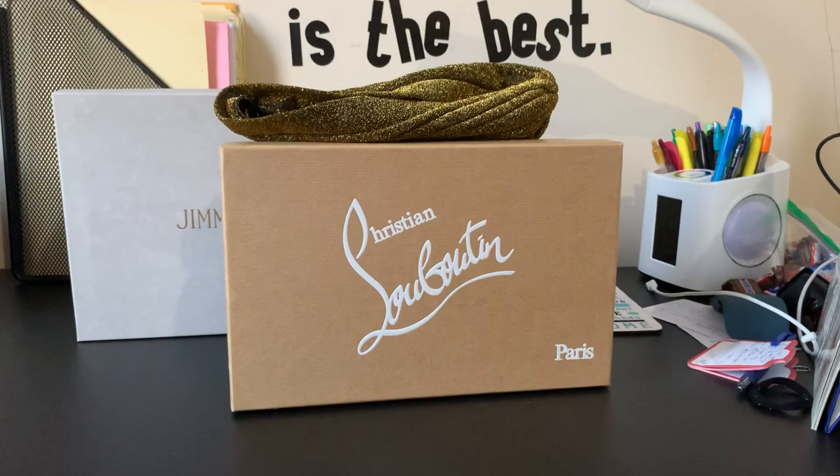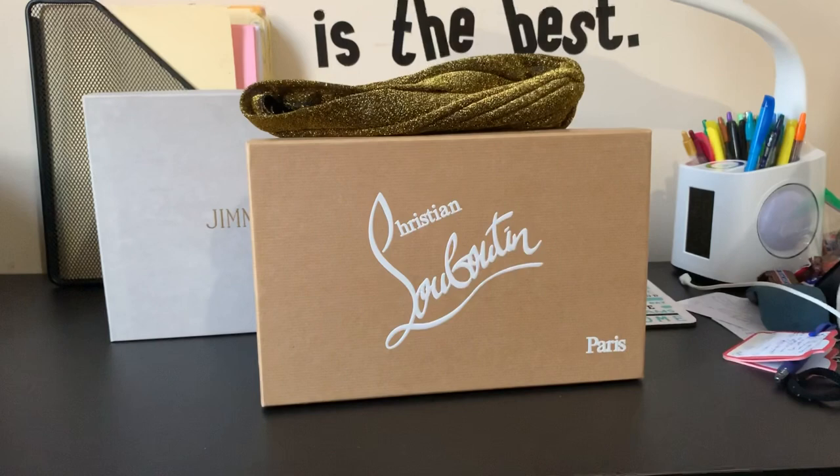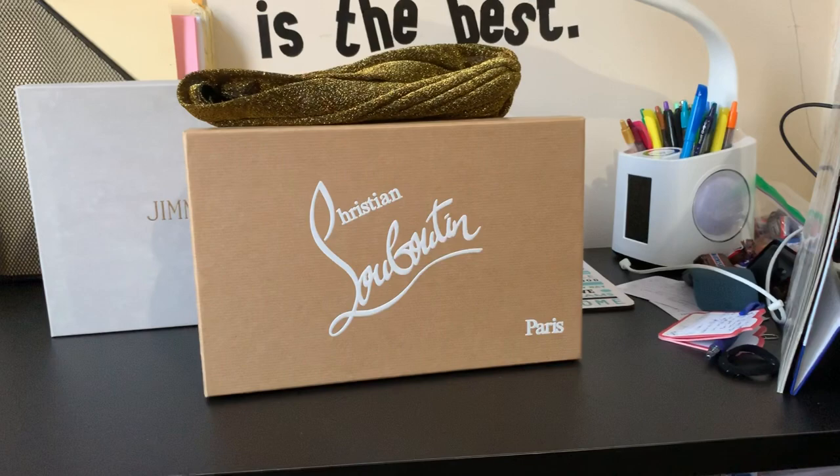Hi lovely people on YouTube, how's it going? It's your girl Soleil here, and today I'm bringing you an unboxing video. If you're new, go click the subscription button below so you know when I post something, and welcome to my YouTube channel.